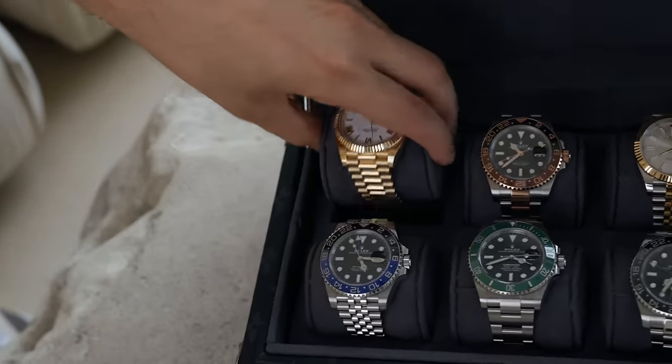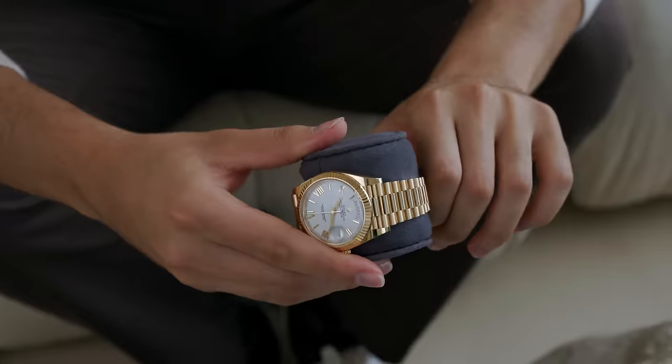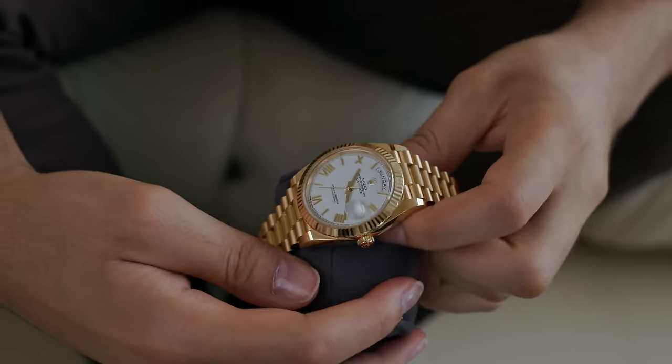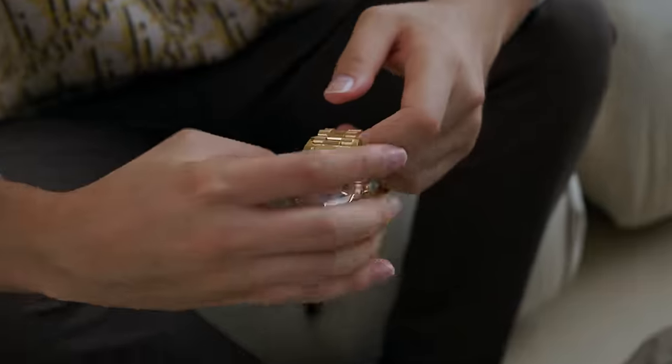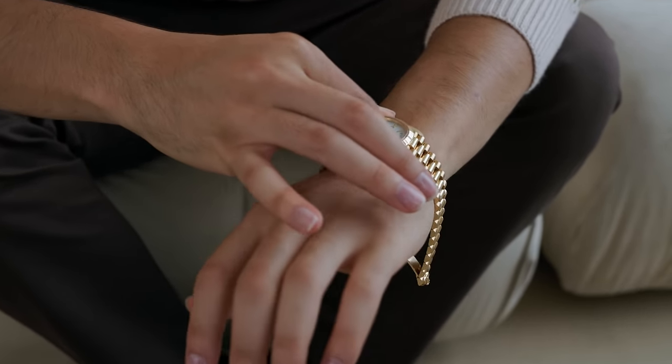The first watch is the Presidential Day Date, all gold. It's super heavy on the wrist and one of my favorites — honestly one of the watches I always wanted growing up. The Presidential has always been a sentimental thing for Rolex. Everybody knows the difference in the band when it comes to the Day Date, so when you're wearing this outside, someone will notice it pretty quickly. Let me show you how it looks on my wrist.